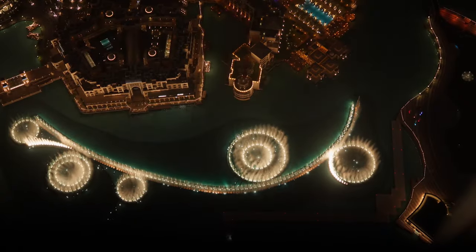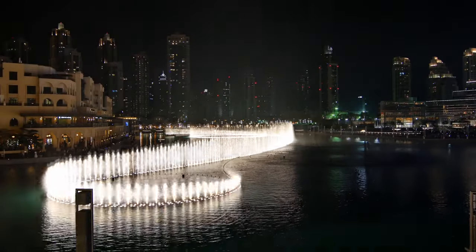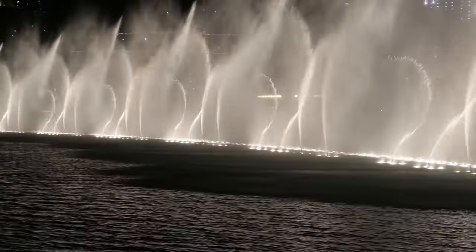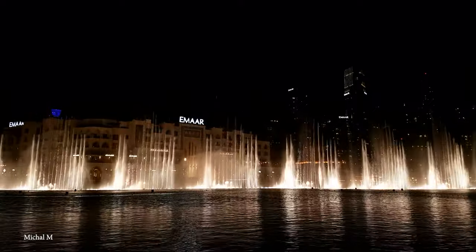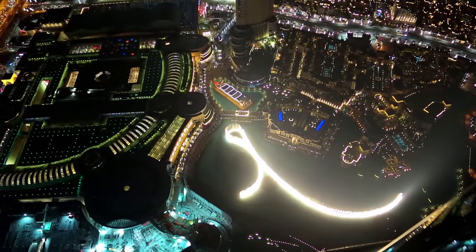This fountain performs several times a day, but the most popular performances are at night when the lights are at their brightest, and the Burj Khalifa stands proud in the background. Visitors can experience the fountain from a lot of different viewpoints, including the Burj Khalifa lake or from the Burj Park and the waterfront promenade. The Dubai Fountain, with its choreographed dancing water display, has become one of the most famous water fountains in the world.